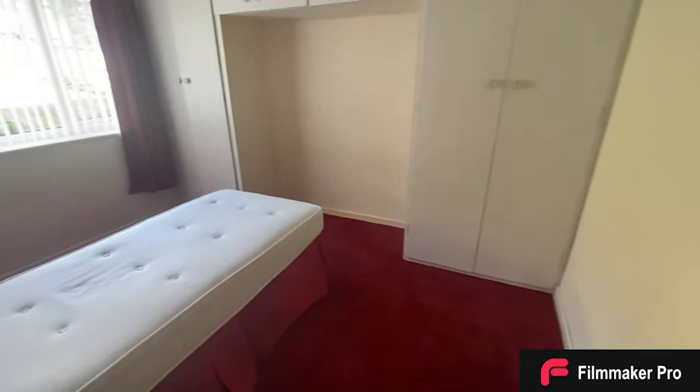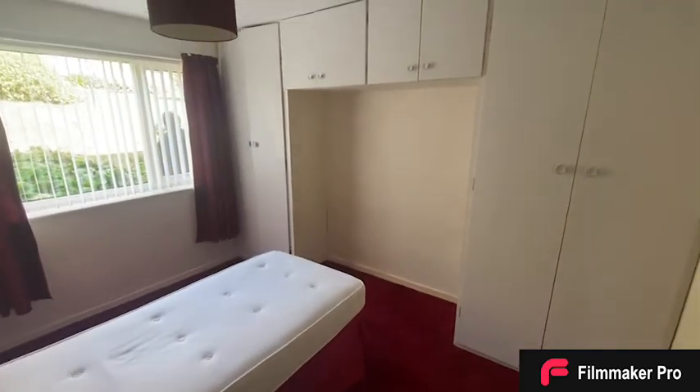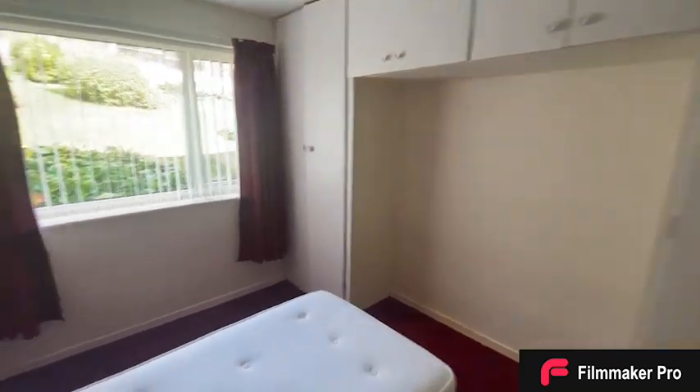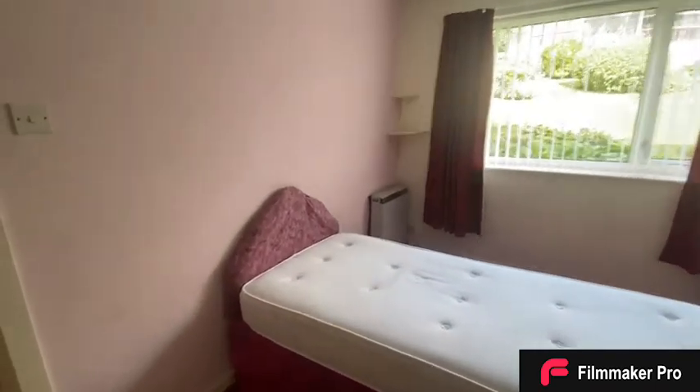Further down the hall takes us into the master bedroom. The master bedroom comes with fitted wardrobes as you can see. It is a spacious double room with again a large window overlooking the communal garden.